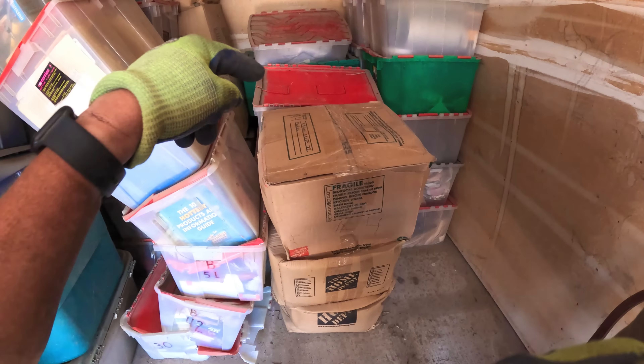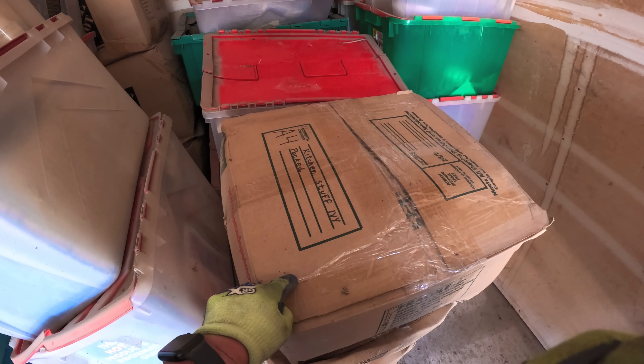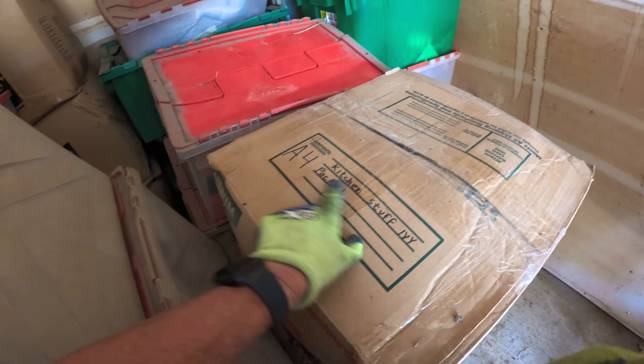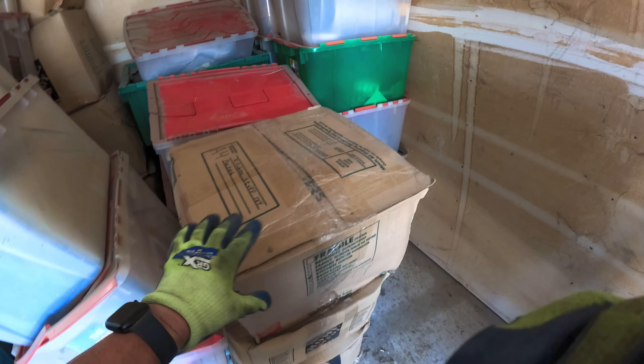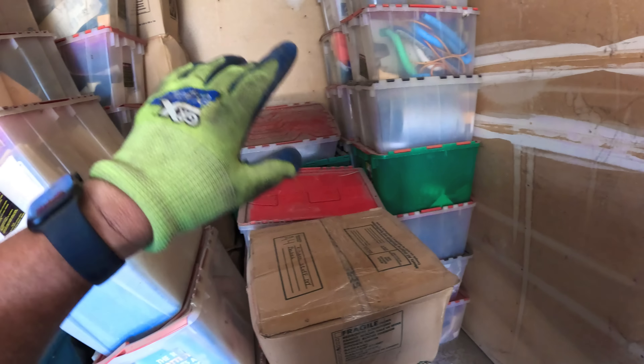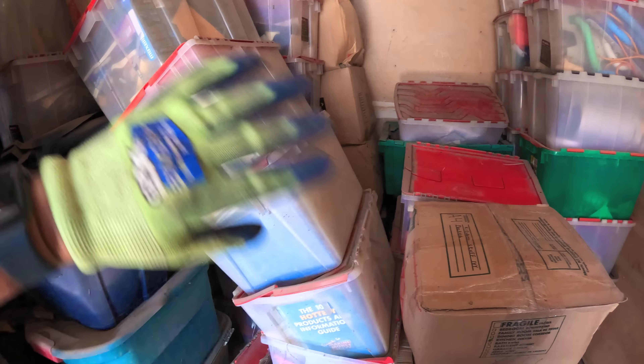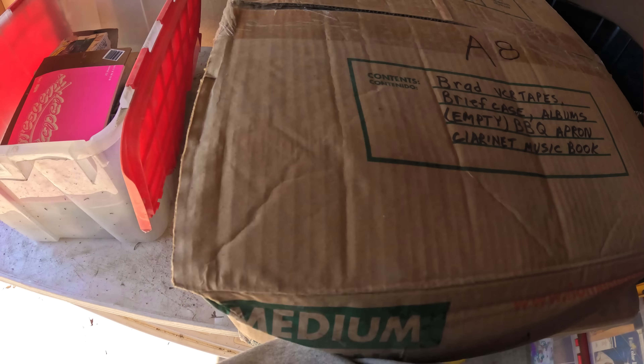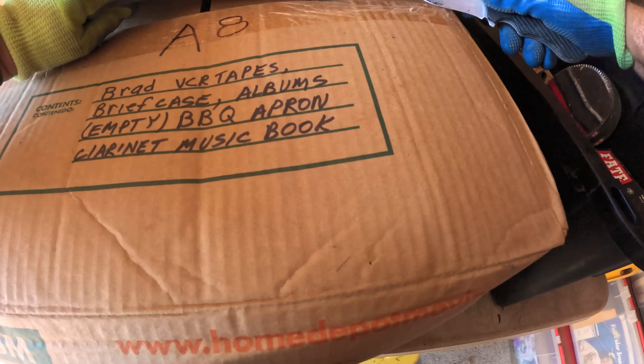I think this stuff came from the house and it's nicer — the wife packed it. It says right here 'Ivy' — 'Kitchen Stuff, Ivy Packed.' I think she did a better job. These bins I think are all stuff that was in a shed or barn, which is why they're thrashed. And this stuff was in the house, stuff they didn't care about anymore. With that said, let's get into it and see what it's got. We don't have very many of these A-boxes compared to the hundreds of totes we've got.